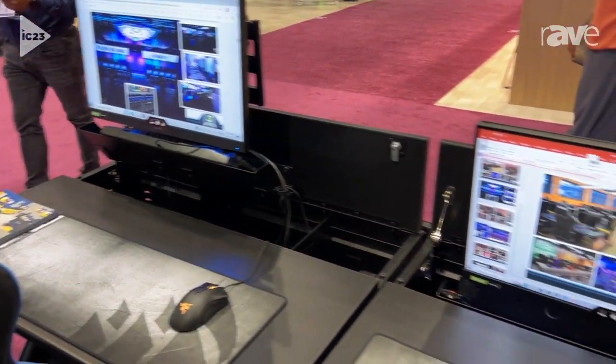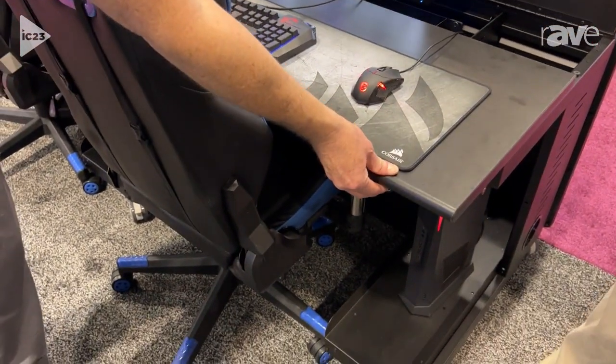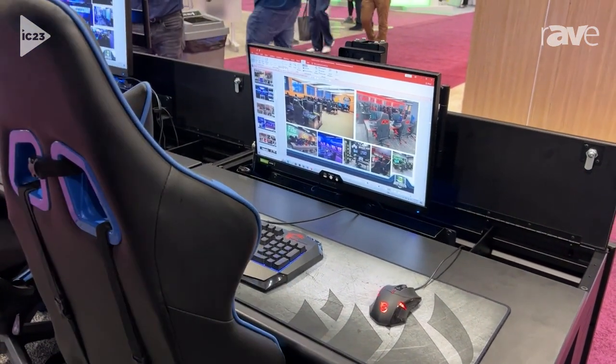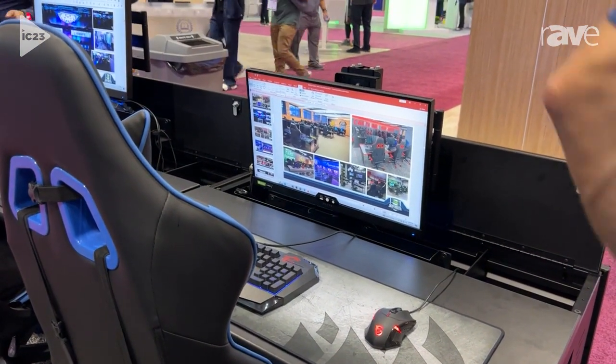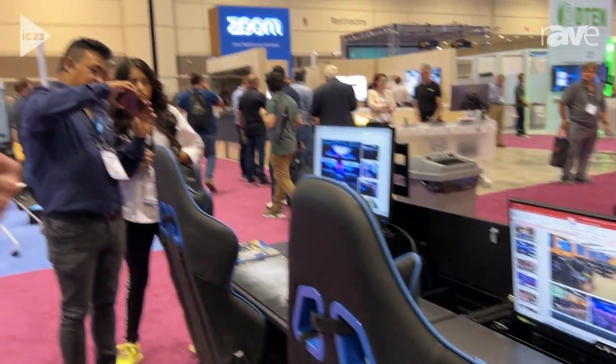Beyond that, it also lowers into the cavity of the desk itself, so when you're not using it, you can put the unit all the way down, put the monitor down, the keyboard and the mouse store away, and the lid closes — so it can be used as a classroom desk.